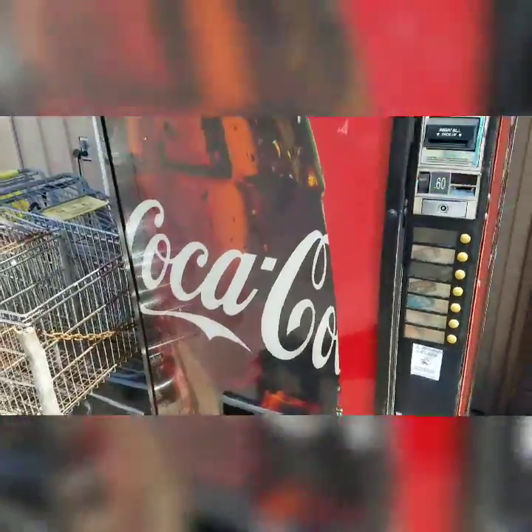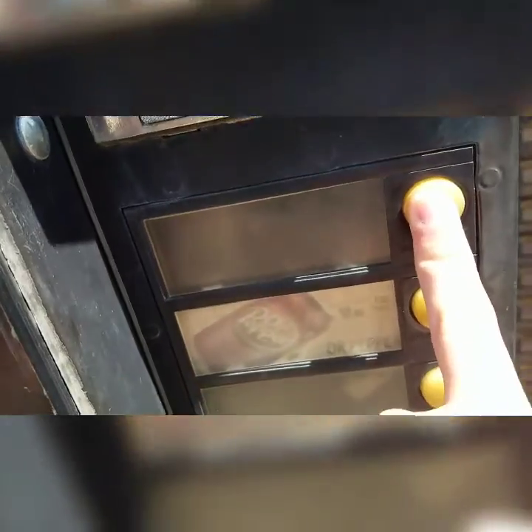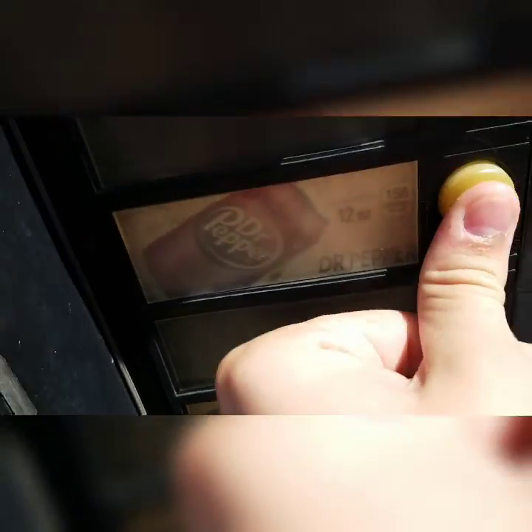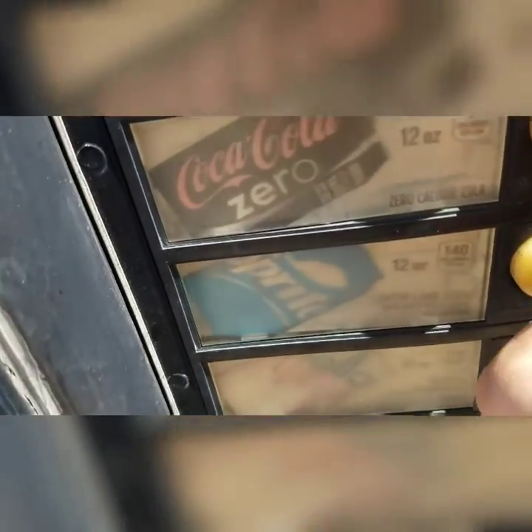They got a soda machine. This thing's not for sale but it's still a little treasure — it's running! I don't know what this flavor is here. Oh, you got Dr. Pepper, mystery Coca-Cola syrup. It's great.